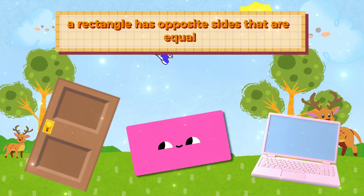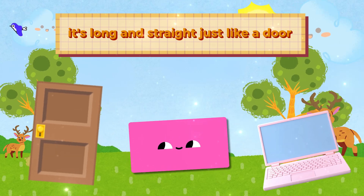A rectangle has opposite sides that are equal. It's long and straight, just like a door.